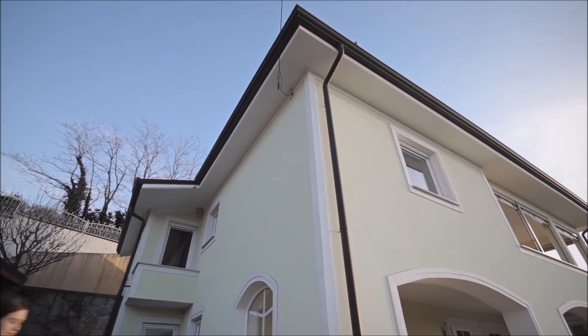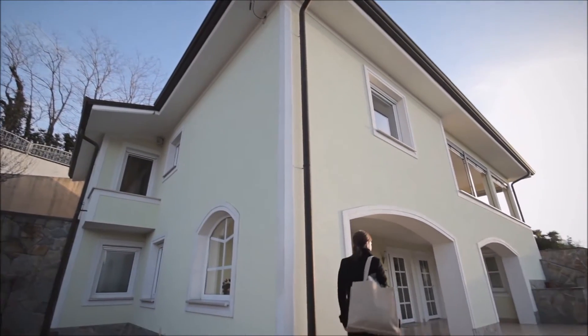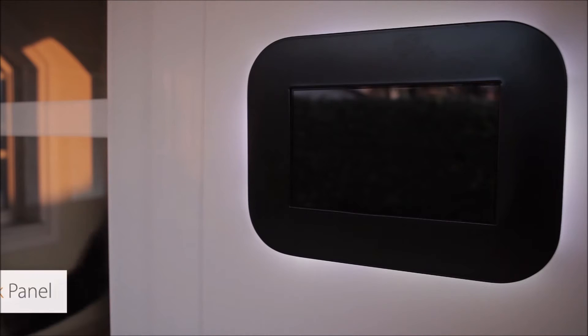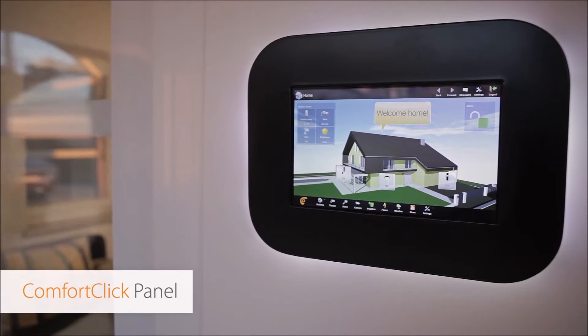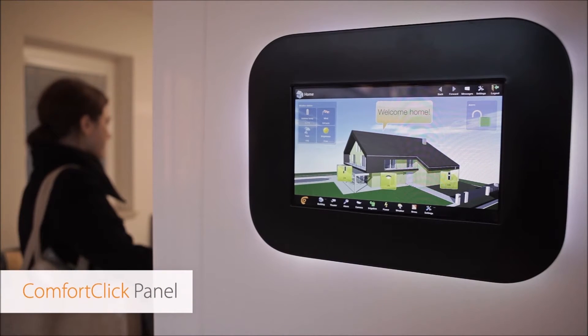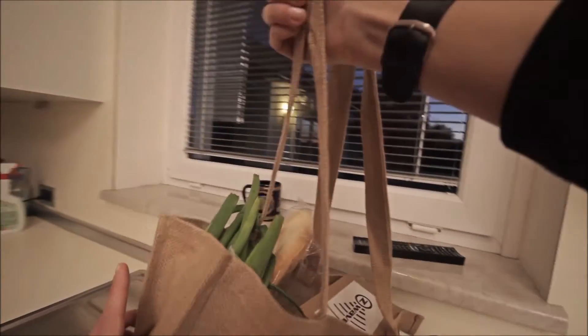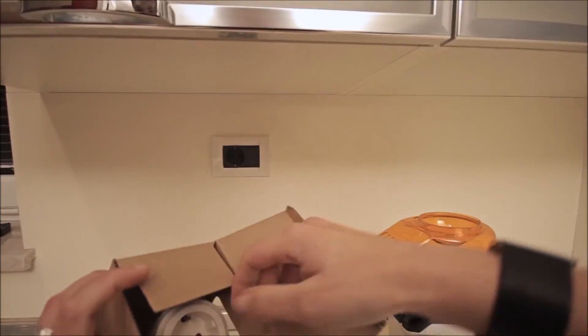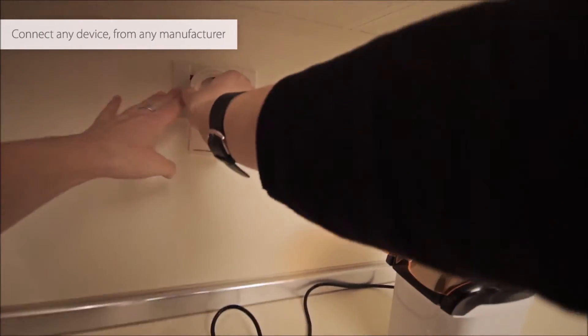Now let's see what we can do if different devices are all working together. The house knows when we come home and it will adjust different settings automatically. Anne bought some groceries and also a controllable electrical socket. She didn't pay too much attention about who the manufacturer is, since she knows she'll be able to integrate it with Comfort Click BOS.